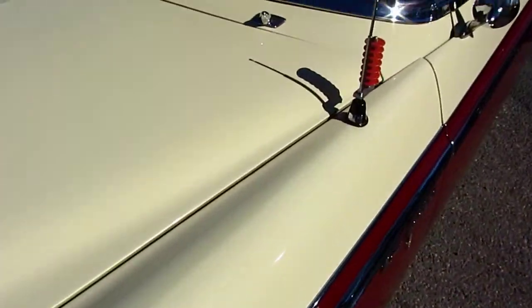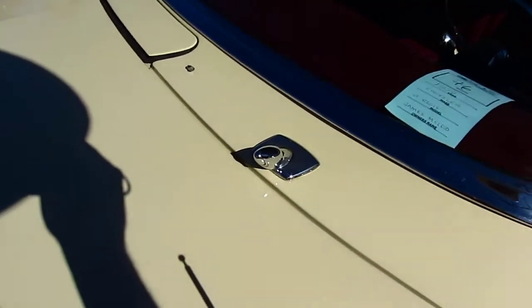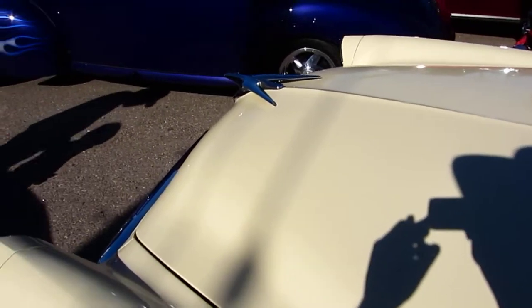Let's see what year this is. It looks like a 1956. Very nice. It looks like a kid's tow truck up here — a kid's tow truck.